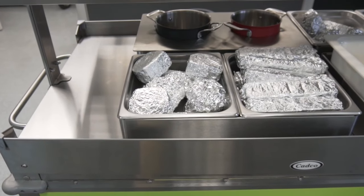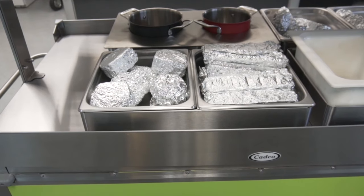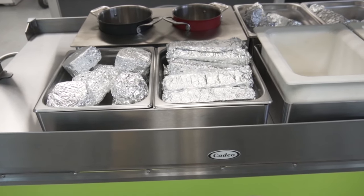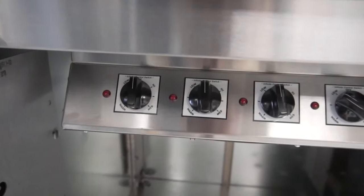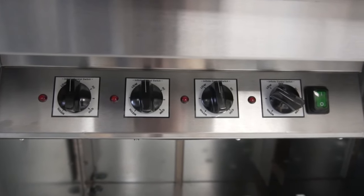All Grab & Go Carts come in two, three, or four bay options and are available with both hot and cold bay applications. Cold bay kits for chilling drinks or snacks, or heated bays for serving warm, delicious food, and heat controls are easily accessible.